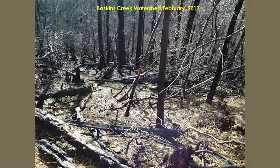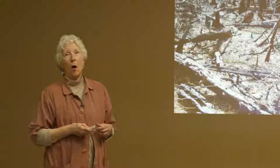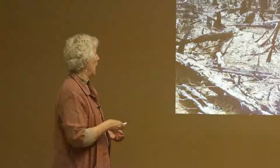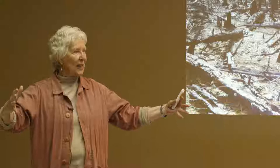This was Baskins Creek Watershed, off the Roaring Fork Nature Trail in February 2017 — two months after the fire. All of these trees are blackened. What you see on the ground is a mass of pine needles that fell from these trees. This area is home to an endemic, the Table Mountain Pine, Pinus pungens — an Appalachian endemic and a fire-loving tree whose range has been getting smaller over the last hundred years because of no fire.